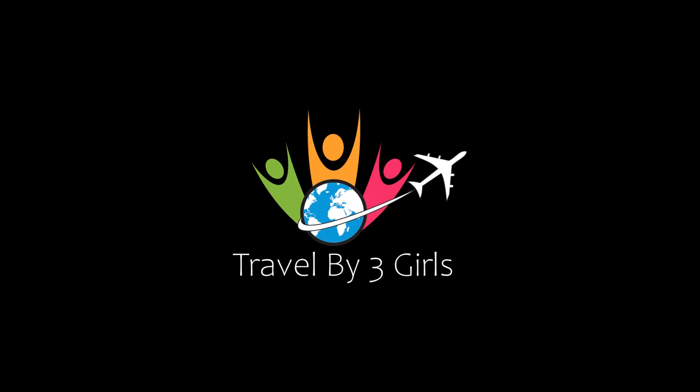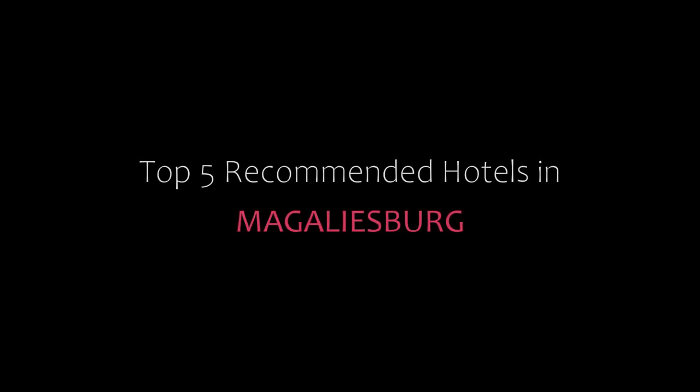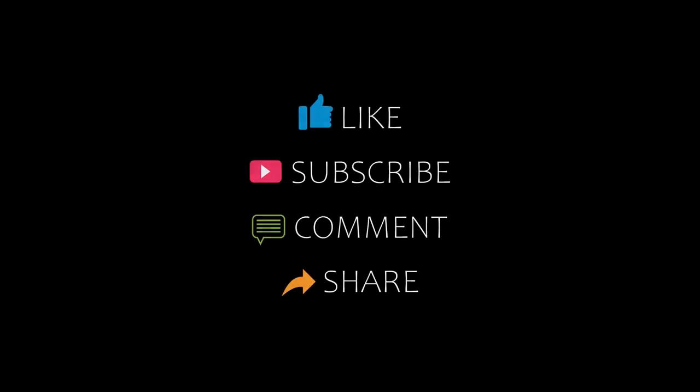Hi friends, welcome back to my channel and now you are watching a new video of Top Commanders Hotels. Please subscribe to my channel and don't forget to like, share and comment. Let's start the video.